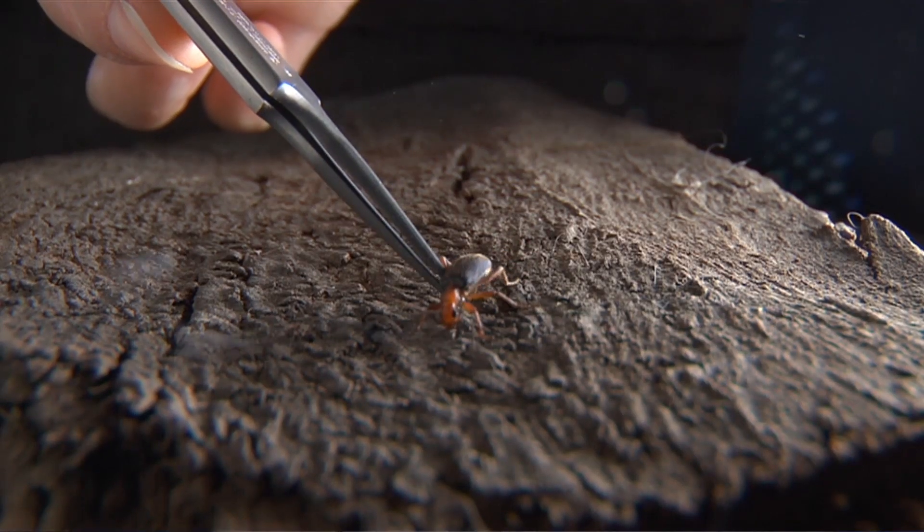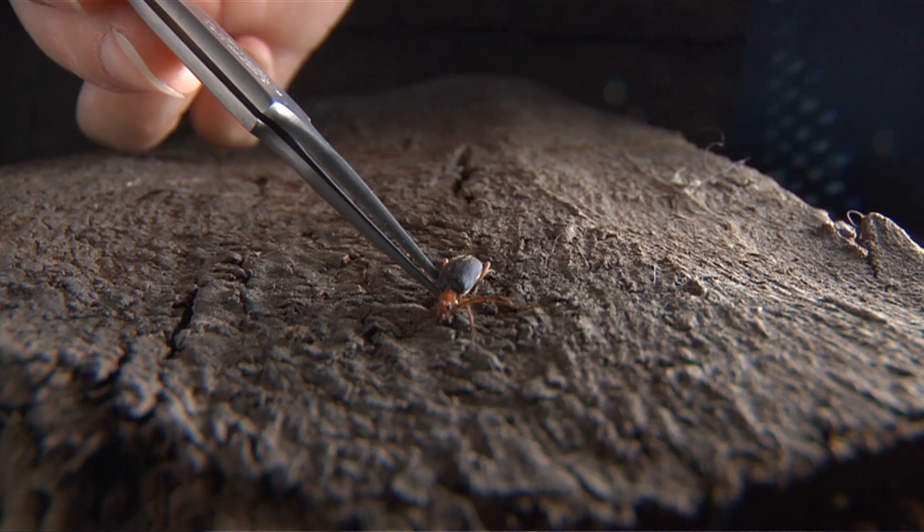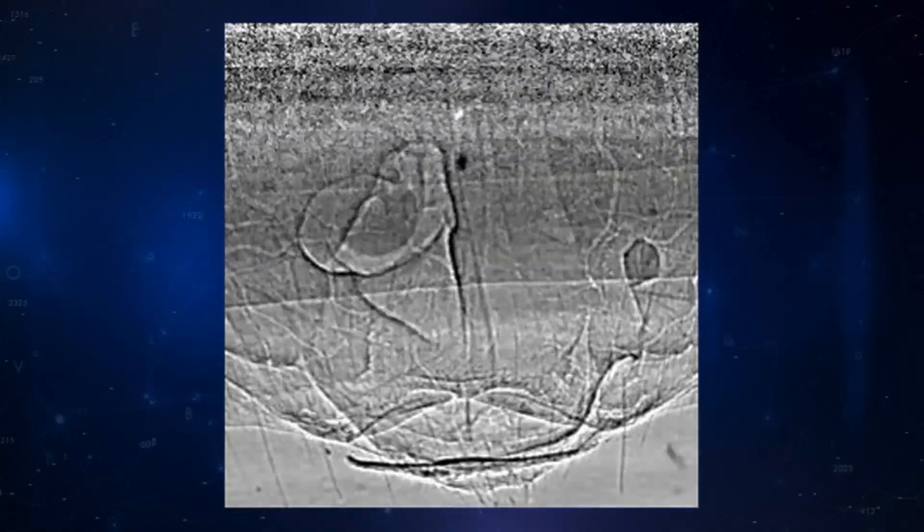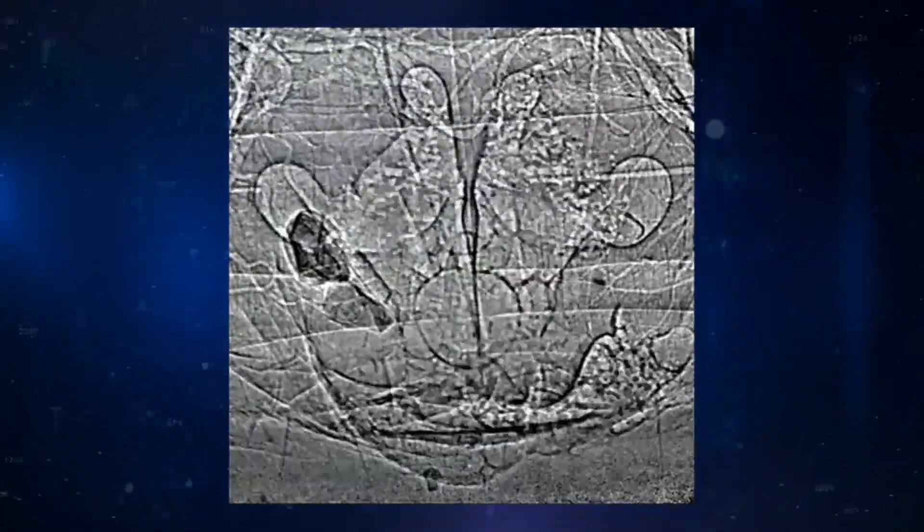This happens thousands of times a second — from our measurements, between 300 and 1,000 times a second, with some variability from beetle to beetle. So 300 to 1,000 times a second, there are these explosions happening inside a beetle that cause a chemical spray to shoot out.